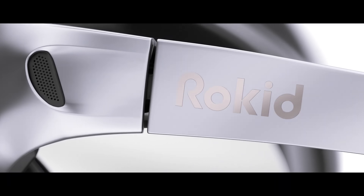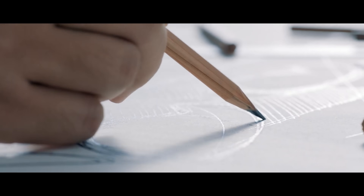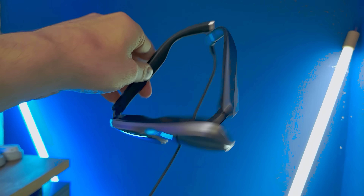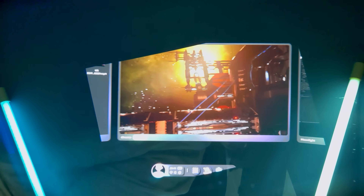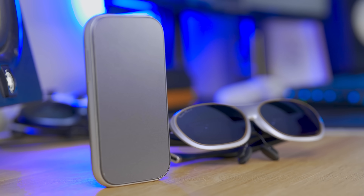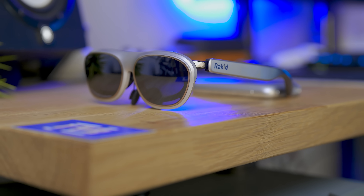If you're not familiar with Rokit, we've covered pretty much all of their products on the channel. They've been doing this for around 10 years and are extra dedicated to the AR ecosystem. They had a big booth at CES 2025 this year, and because I review pretty much every one of their products, of course I had to check them out.